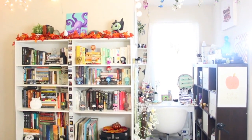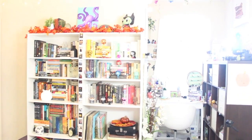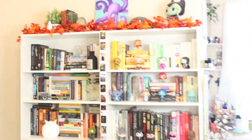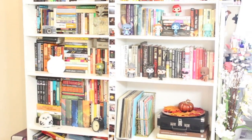Hey guys, so I'm going to show you my bookshelf which is right next to my little beauty area. I have done a makeup collection and storage video before so I will link that below, but today we're going to be focusing on these babies.